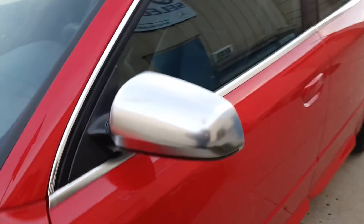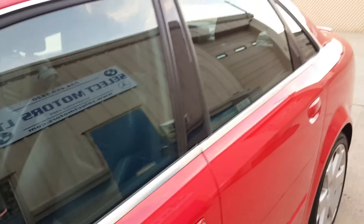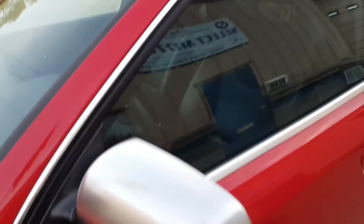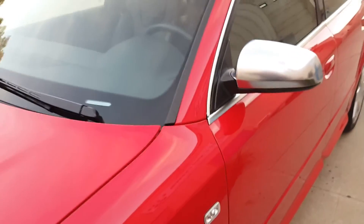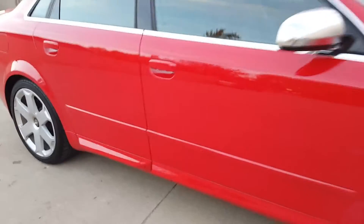This has the silver trimmed mirrors and the trim around the windows matching. Those are power mirrors, they fold in. Drives fantastic. Just inspected by the dealer.